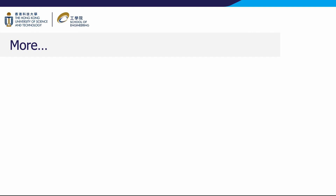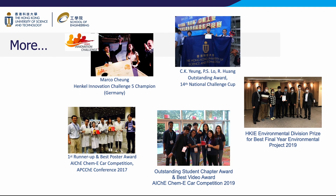Our students consistently excel in a multitude of regional, national, and international competitions hosted by prestigious organizations such as the Hong Kong Institution of Engineers, the National Challenge Cup, and the American Institute of Chemical Engineers.